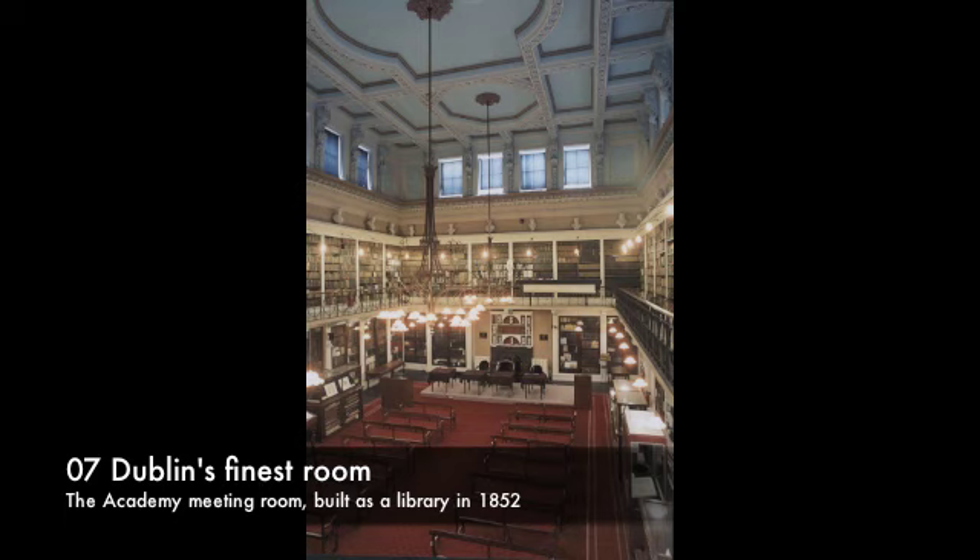There is a lot of cast ironwork in the structure here, especially in the gallery, and this was state-of-the-art for its time. The ironwork came from a Dublin foundry, J and R Mallet, one of the great engineering companies of Victorian Ireland. And Robert Mallet, the R in J and R, is today remembered around the world as the father of seismology, or the science of earthquakes.